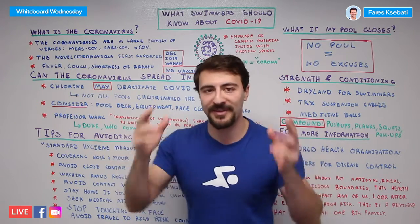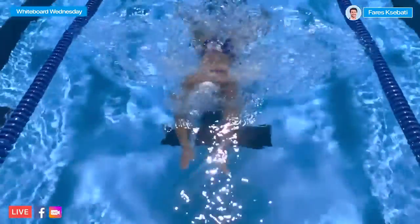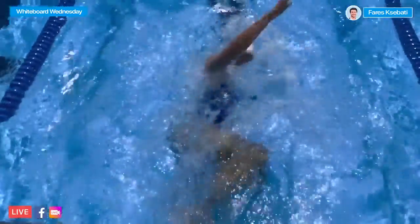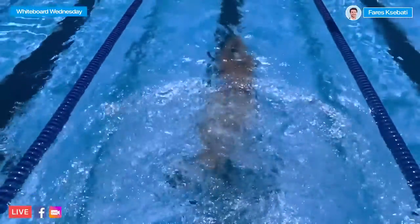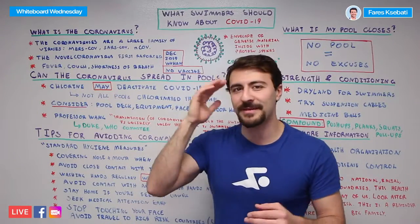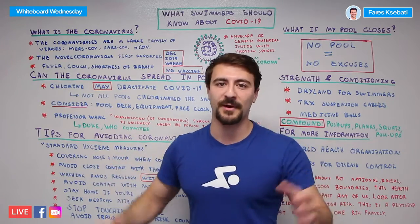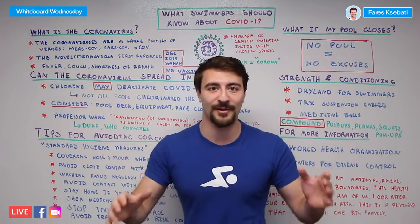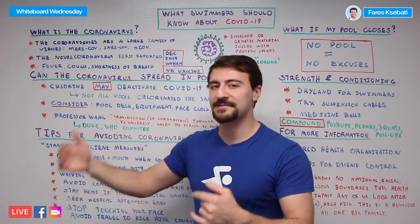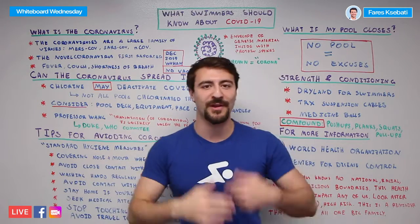The more important thing to consider is that not everything happens in the swimming pool. You might actually be infected through the pool deck, swimming equipment, door handles, pace clocks — all of these objects can carry something like the coronavirus. So don't think about it just from a water perspective. If you leave your house, you're increasing your risk no matter what — that doesn't mean hide from the rest of the world. Going to a swimming pool, you're potentially just as likely to contract the virus as going anywhere.